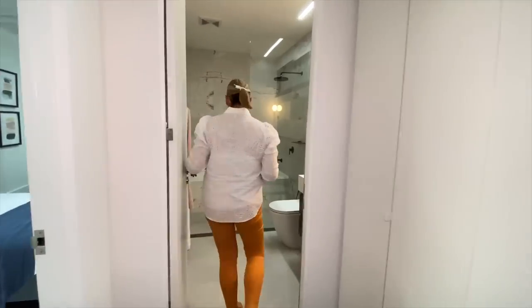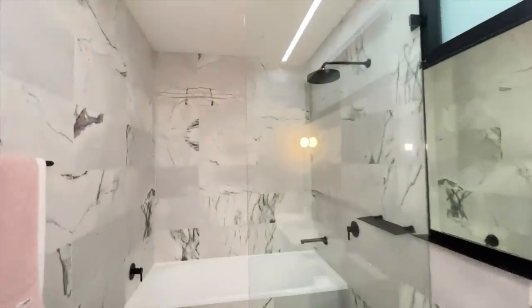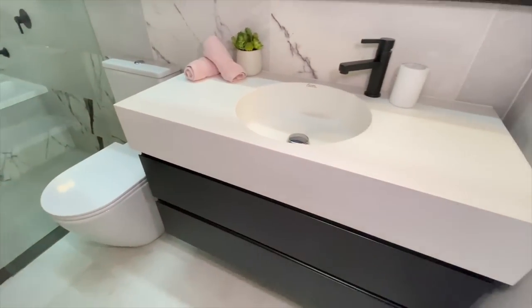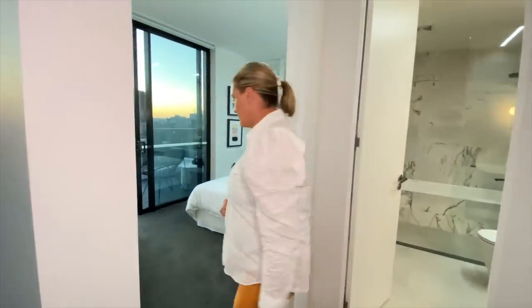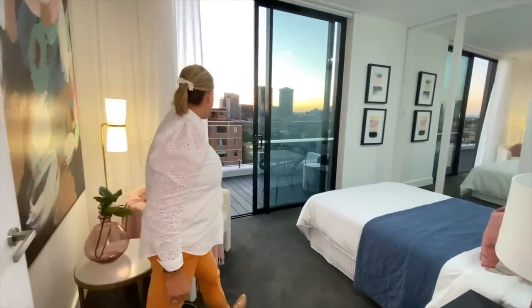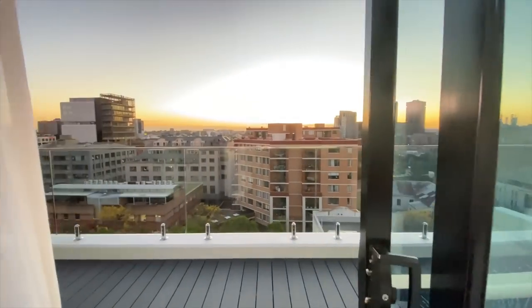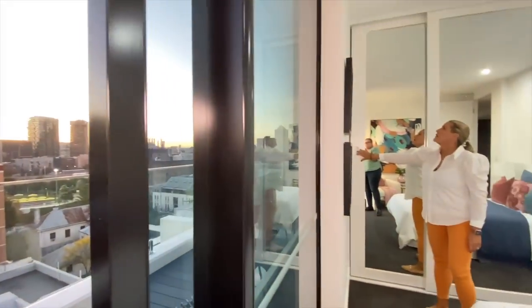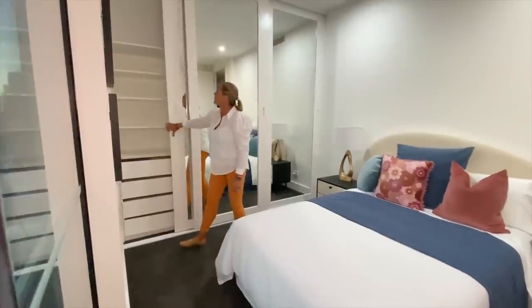We have our concealed laundry across here, so you can hide that away when guests come. There's an additional bathroom here — you can hide the vanity there. And now it takes us through to the third bedroom, which again is a really nice big space, with doors out onto that gorgeous balcony.